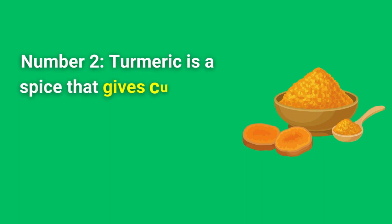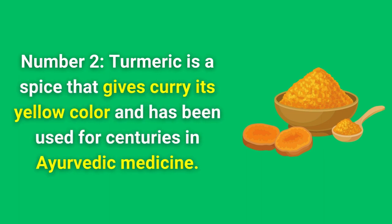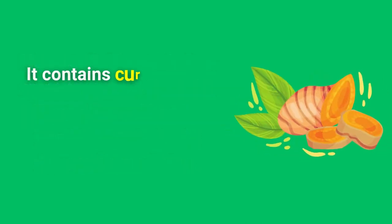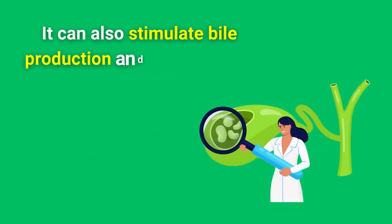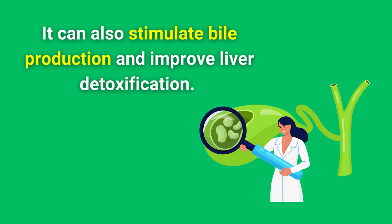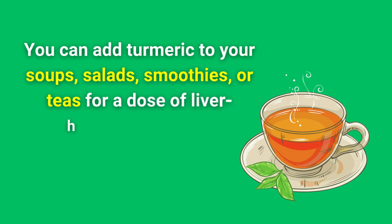Number 2. Turmeric is a spice that gives curry its yellow color and has been used for centuries in Ayurvedic medicine. It contains curcumin, a substance that can protect your liver from oxidative stress and inflammation. It can also stimulate bile production and improve liver detoxification. You can add turmeric to your soups, salads, smoothies, or teas for a dose of liver-healing goodness.